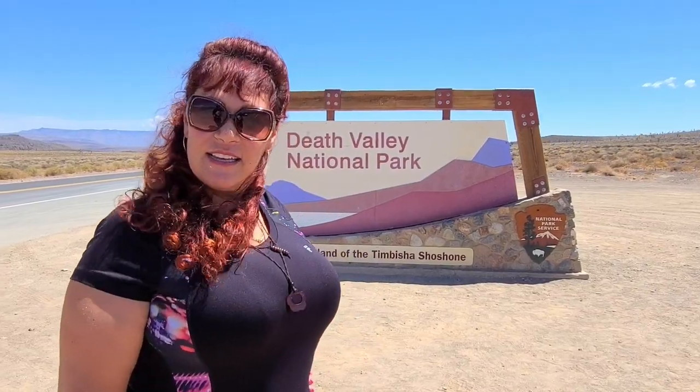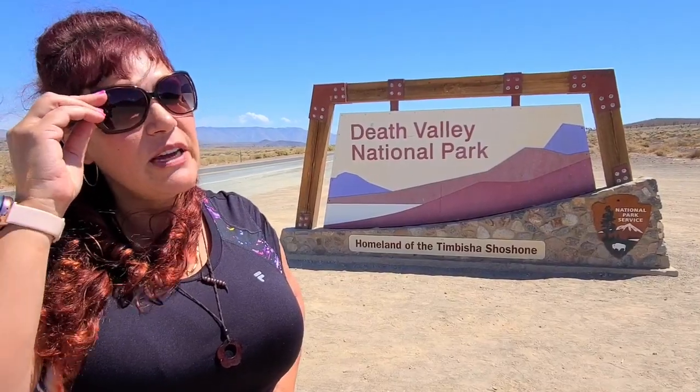We are at the front of Death Valley National Park. And why are we here? To see the animals, the snakes, the coyotes. We just passed by one and it was so cute looking, but I was so scared of it.